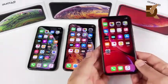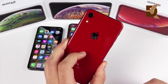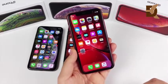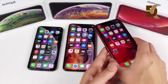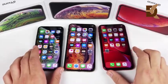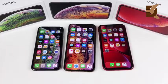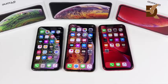The XR has an LCD 6.1-inch screen, a 12-megapixel single camera with 4K60p video capability, 3 gigabytes of RAM, and a 2942 mAh battery. They all share a similar primary camera; the XS and XS Max simply add a secondary telephoto lens for 2x zoom, object detection, and portrait mode.